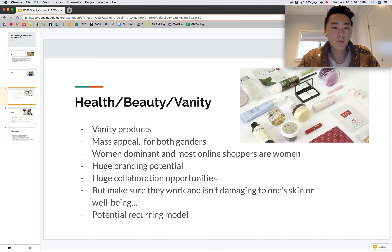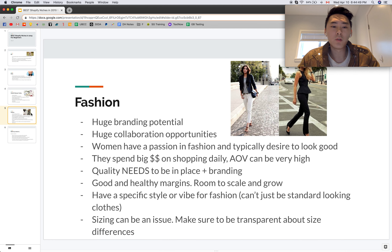The last niche is fashion. You can do both men's and women's fashion, but women's fashion is easier because women shop more online. There's huge branding potential — that's what will separate you from other stores selling the same items. You'll also have huge collaboration opportunities with influencers, even micro-influencers with 10,000 to 50,000 followers. You can send them products and get custom photos for your brand, which really helps long-term branding. Just make sure you don't use any copyrighted photos, as that leads to intellectual property consequences.